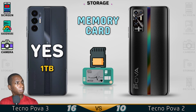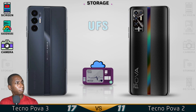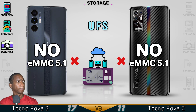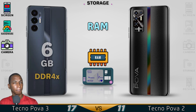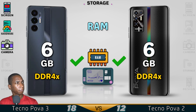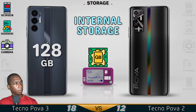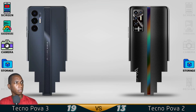Now for the storage — there is slow file transfer with these devices, but both have the same storage.